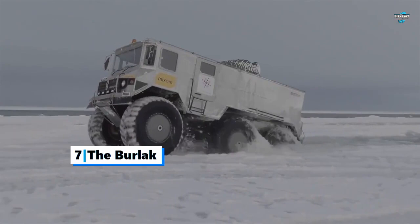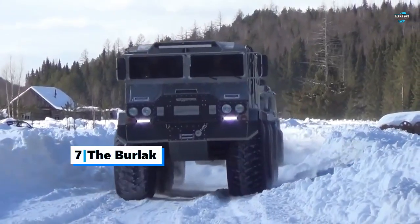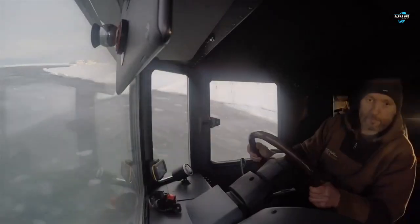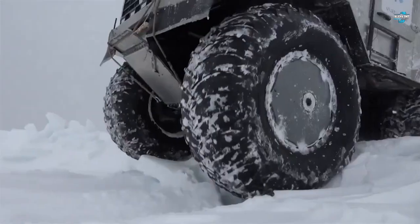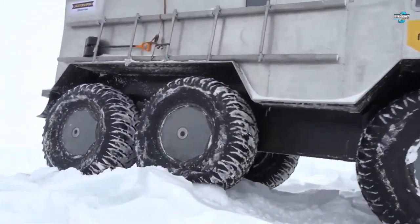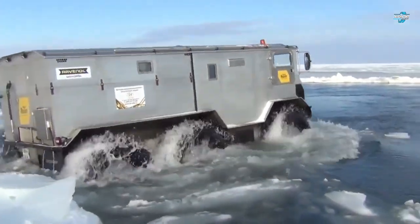Next on our list is the Burlak. Often described as the best Russian truck in the universe, this six-wheel amphibious truck is a sight to behold. The car can go just about anywhere, and Russia was testing it to carry 10 researchers to the North Pole. This seven-meter armored truck weighs three tons and comes with all the amenities needed, including a fully stocked kitchen, shower, and a toilet — all necessary to survive in the North Pole.